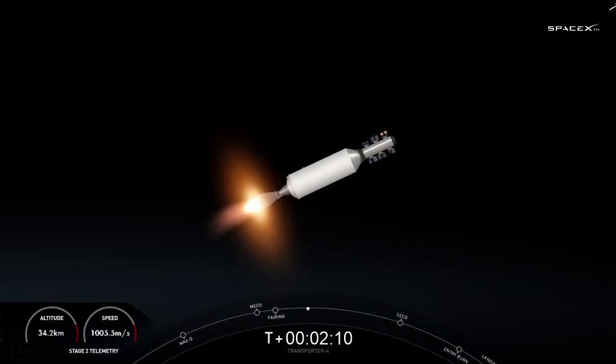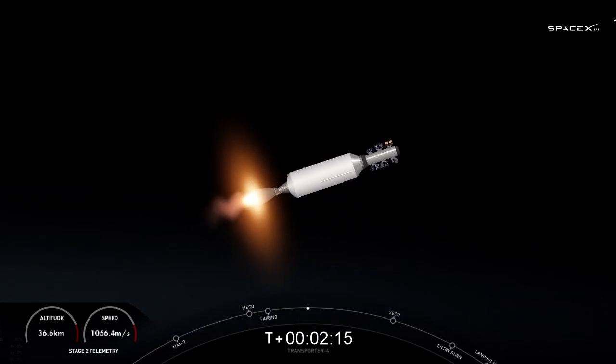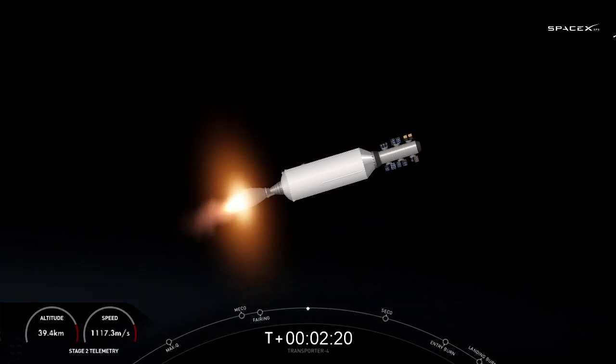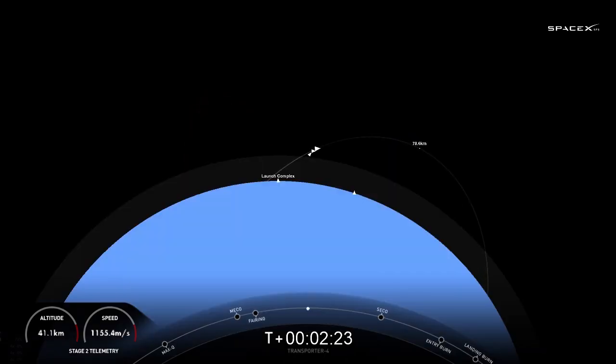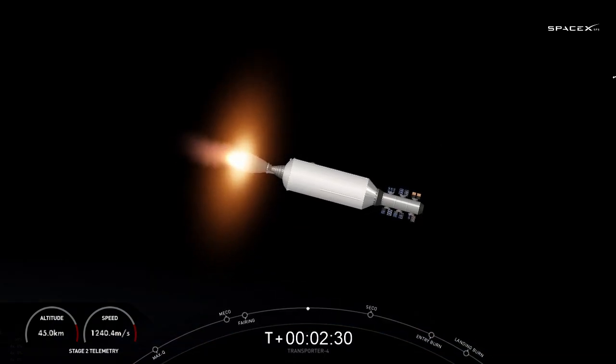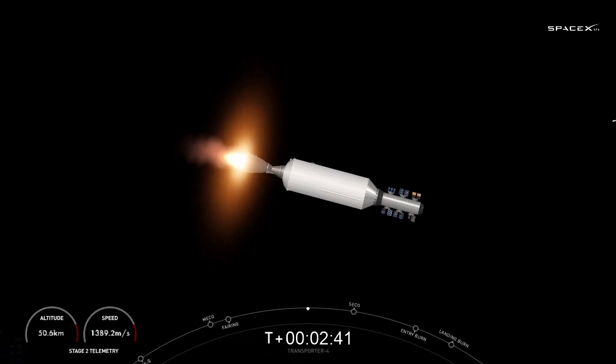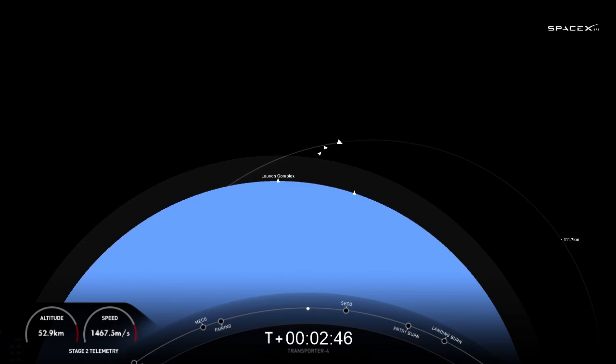Now we're currently in our first of three MVAC burns. This first burn should last until about T plus 10 minutes. The Transporter 4 mission is SpaceX's fourth dedicated small-sat ride-share program mission and the 12th mission of 2022. SpaceX is targeting at least three dedicated ride-share flights to sun-synchronous orbit per year, and we also offer opportunities to ride to orbit on our Starlink missions, which launch every couple weeks or so. Small-sats can ride to space on SpaceX's Falcon 9, Falcon Heavy, as well as Starship in the not-too-distant future.